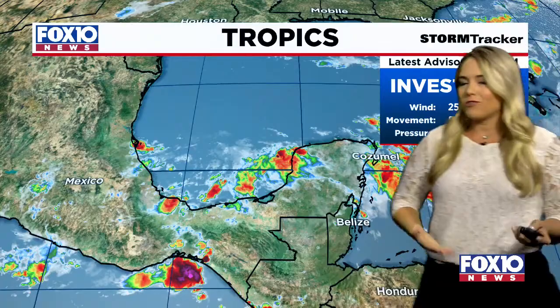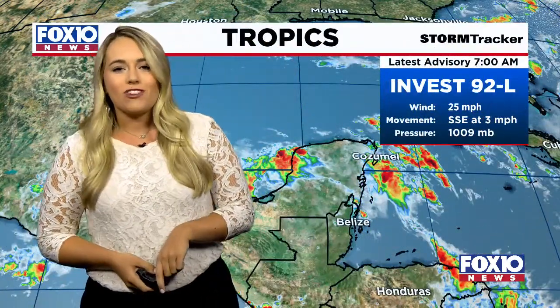This is what it looks like, closer just towards the Bay of Campeche down in the southern Gulf of Mexico. Those winds right now about 25 miles per hour, moving slowly, just meandering around. But again, no center low within this storm just quite yet.